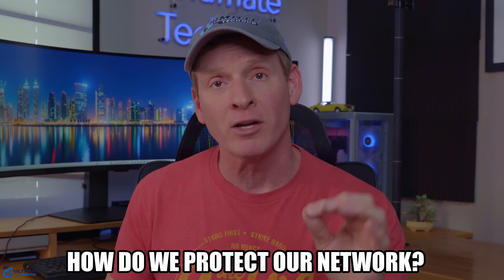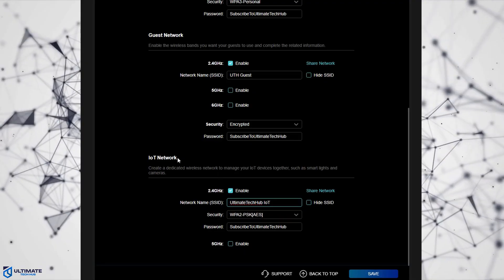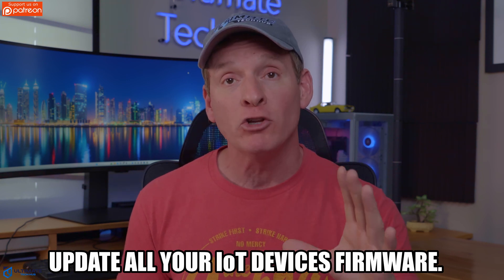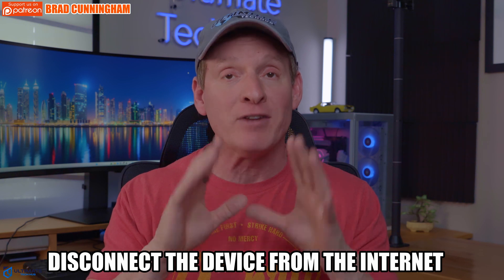So how can we protect our network against these smart appliance security risks? First, you need a strong password — the longer the better — and change it every 90 days. Second, make sure all your smart appliances are using an IoT network. Almost all routers now have a separate IoT network, so use it. Third, update all the firmware of all your IoT devices. When you buy a brand new IoT device, update the firmware right away, because these devices sit in warehouses for months with no updates. And the fourth option, which is foolproof, is to disconnect it from the internet completely — but realize you will have no smart features.